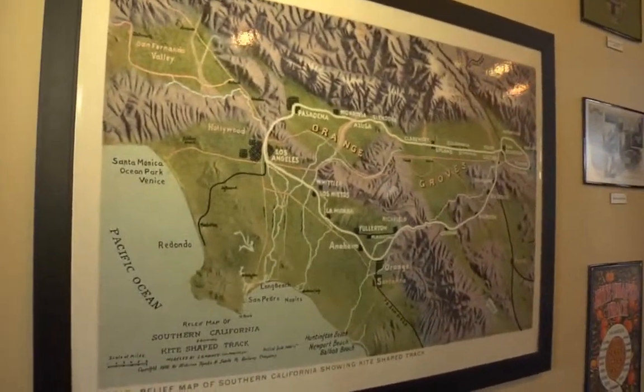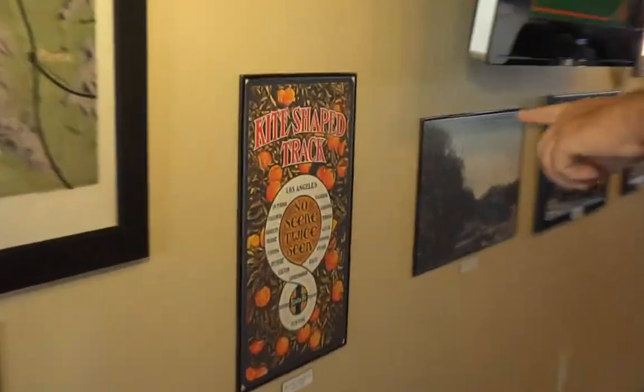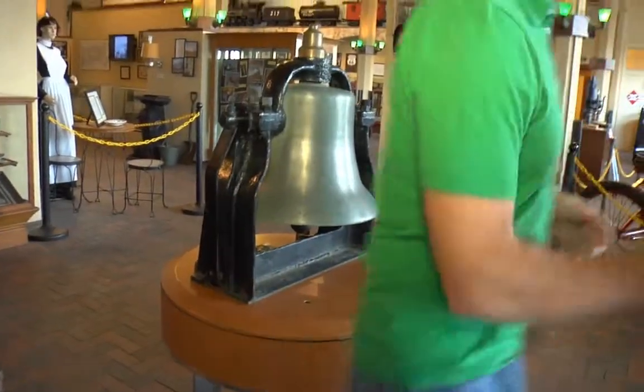Here are some advertisements for the kite shape track — their slogan was 'No Scene Seen Twice.' This is a typical bell off a steam locomotive. When they came into an area where there would be people near the track, they would ring the bell. Go ahead and give that arm a jerk.